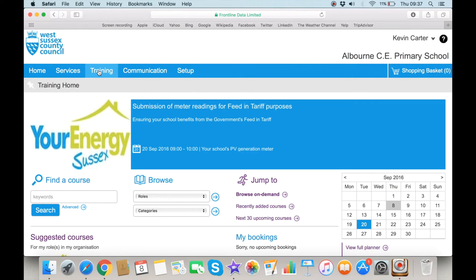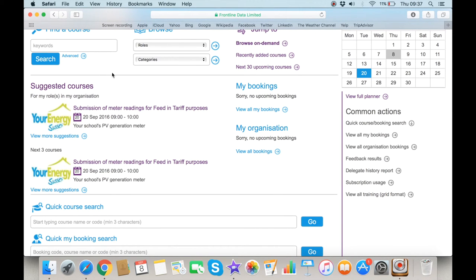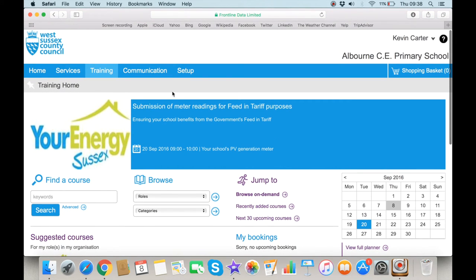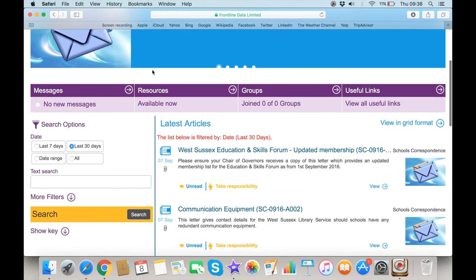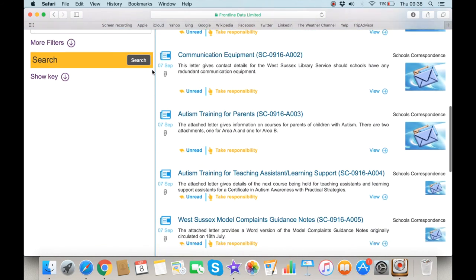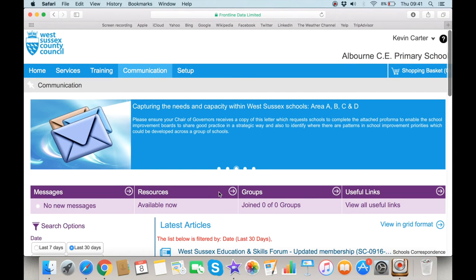The Training tab takes you to the page which allows you to view and, if you have the correct access level, book onto courses being offered. The Communications tab displays messages and articles which have been published that are relevant to your school. You can filter and search for particular articles using the search options on the left-hand side. Clicking on the Resources option displays any resources which have been made available to you by any of the services.